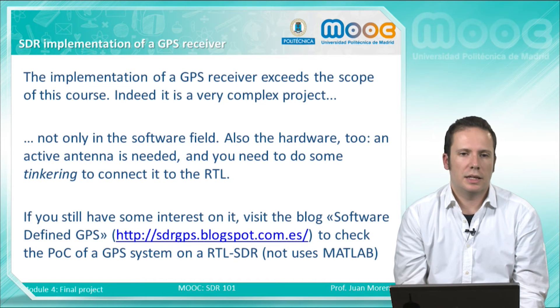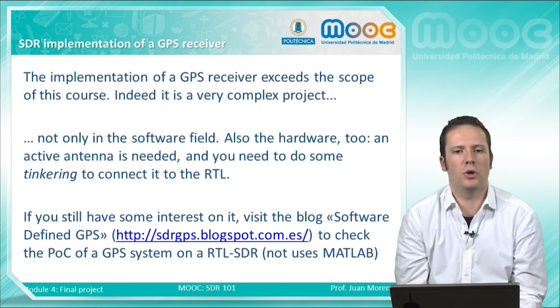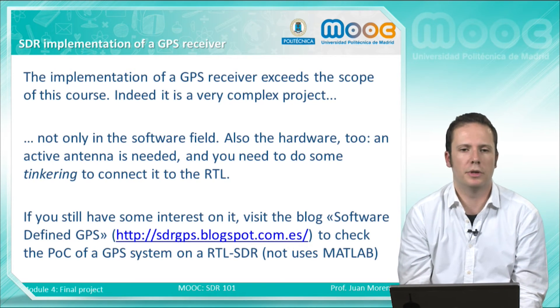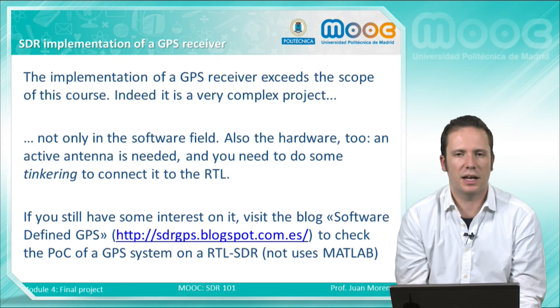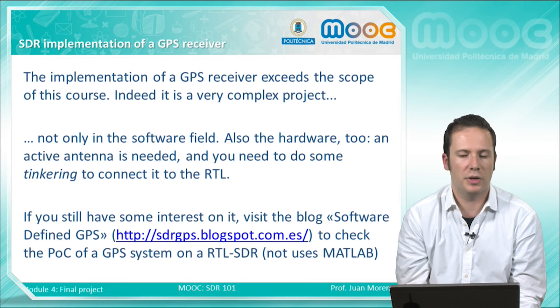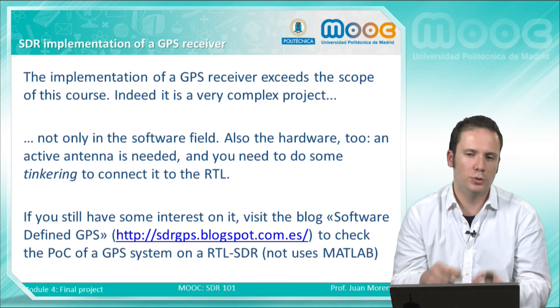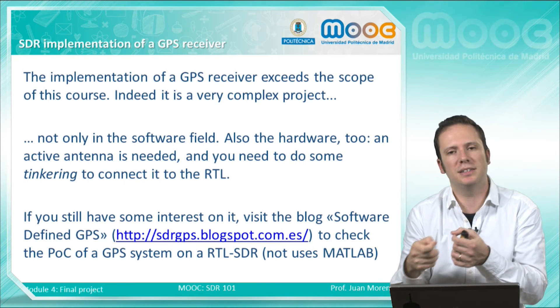The implementation of a GPS receiver exceeds by much the scope of this course — it is a very complex project, not only in software but also in hardware. To implement a GPS receiver with an RTL-SDR, you will not only need very complex software installed, but also an active antenna. By active I mean a low-noise amplifier with your antenna to receive these signals, which are very close to the noise floor — very low power signals. You will also need to do some tinkering to connect the amplifier and antenna properly to the PC.